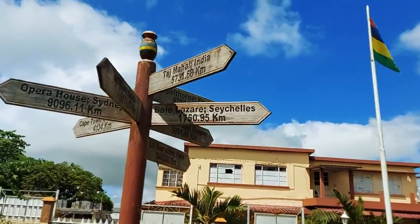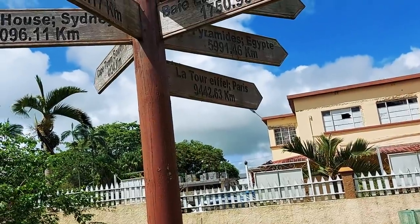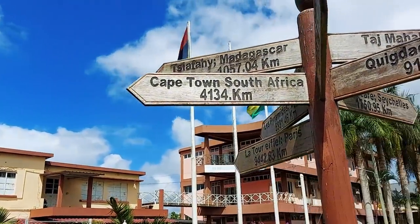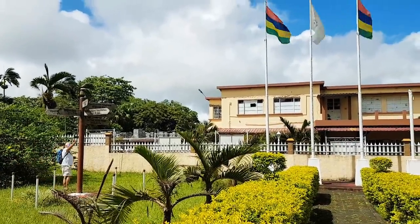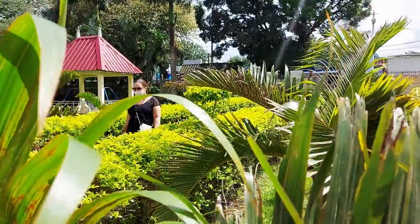There's a nice grass area - it's pretty cool. This is a really cool directional distance sign - they've got the Seychelles, India, Sydney Opera House, the Eiffel Tower in Paris, the Pyramids in Egypt, Cape Town South Africa, and something in Madagascar.